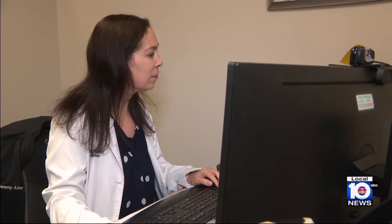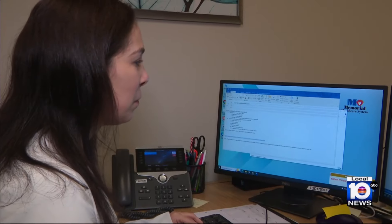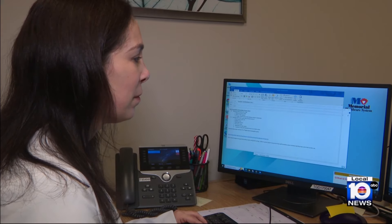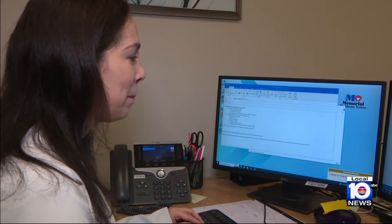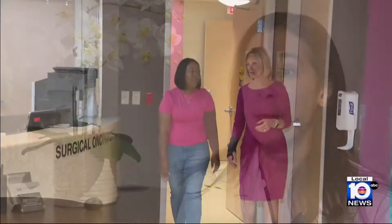Tammy Adar is the manager of the genetic counselor program at Memorial Hospital, where 50 to 80 genes can now be tested at one time, including 12 specifically linked to breast cancer. A couple years ago, we needed a technology change that allowed us to look at multiple genes at once, and that also brought down the cost substantially.